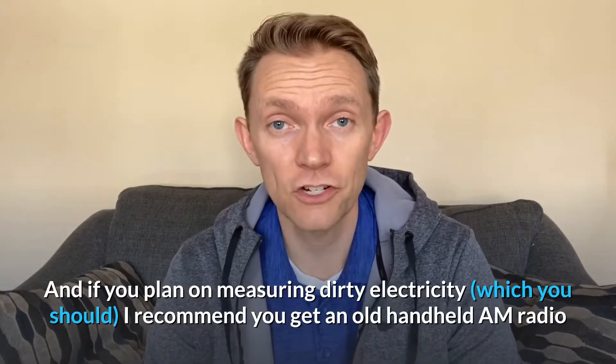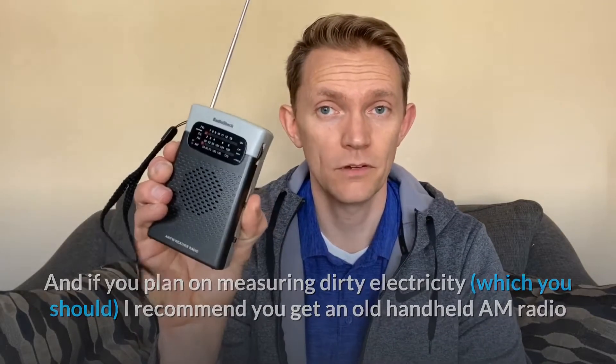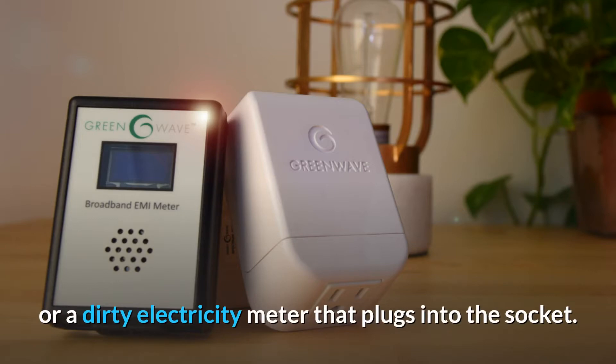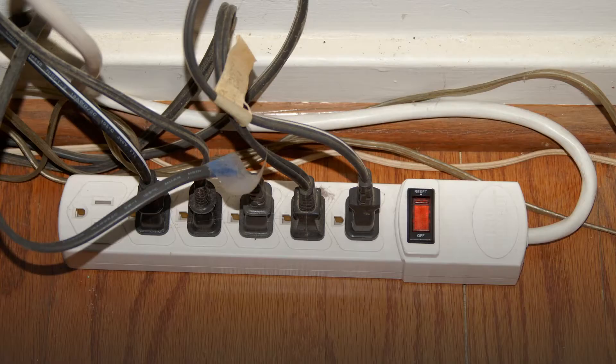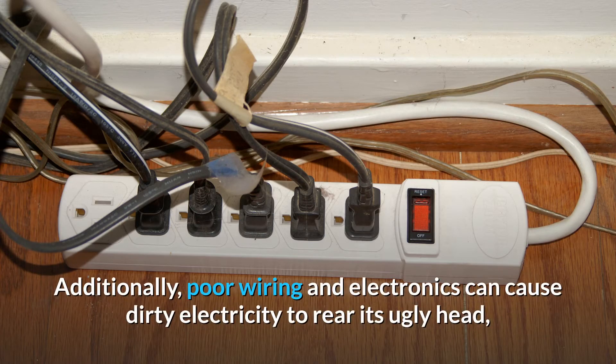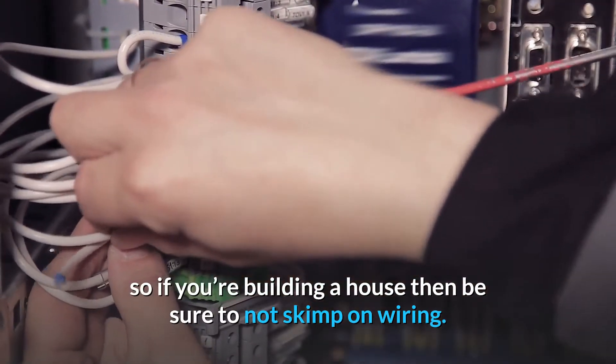If you plan on measuring dirty electricity — which you should — I recommend picking up an old AM radio handheld, battery operated. You want to get an old one because they don't have the filters to filter out the noise, and the noise is what you're looking for with dirty electricity. There are also meters you can plug into the wall, and filters we'll talk about in a little bit. Electrical stations can produce high amounts of dirty electricity that can travel and affect your home over a mile away. Additionally, poor wiring and electronics can cause dirty electricity to appear, so if you're building a house, be sure not to skimp on wiring.